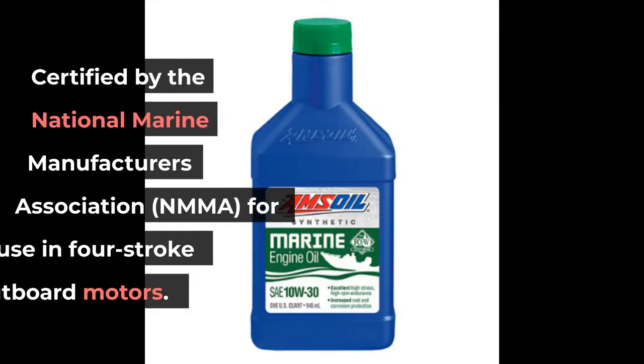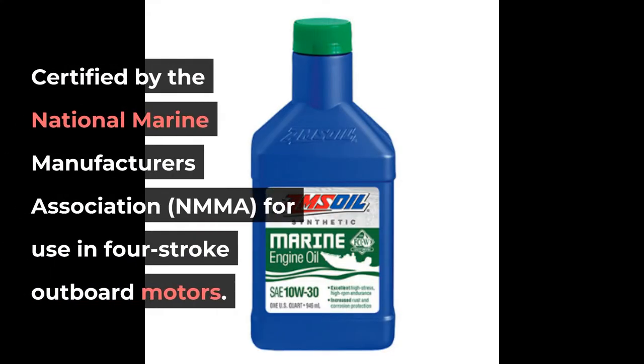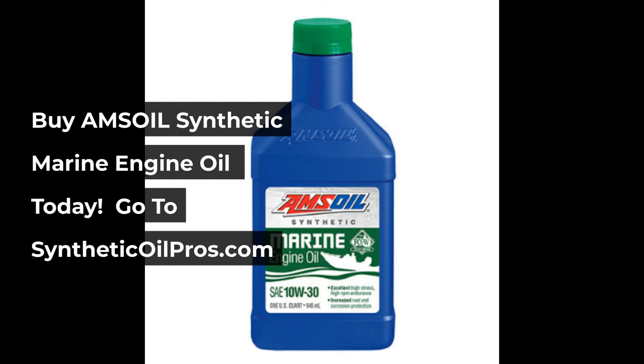Certified by the National Marine Manufacturers Association, NMMA, for use in four-stroke outboard motors. Buy AMSOIL synthetic marine engine oil today. Go to SyntheticOilPros.com.